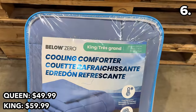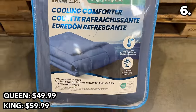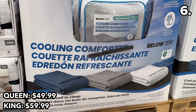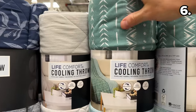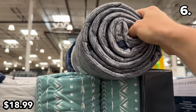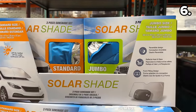A king size cooling comforter is $10 more. They actually did feel cool to the touch — I'm not sure why I'm always surprised when samples feel as promised. These cooling throws at $19 are reversible and very lightweight.